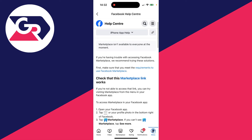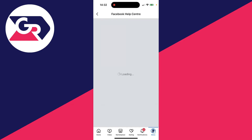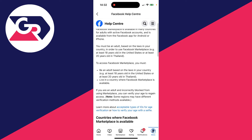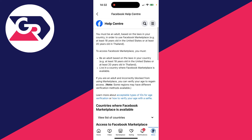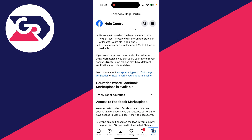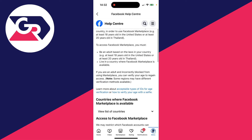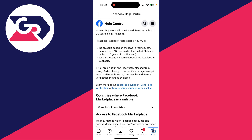Click on the requirements to use Facebook Marketplace and go through them to make sure you meet them. You need to be an adult based on the laws in your country, and also live in a country where Facebook Marketplace is available — you can view the list there. If you are an adult and live in a supported country but it still isn't working, proceed to the next step.